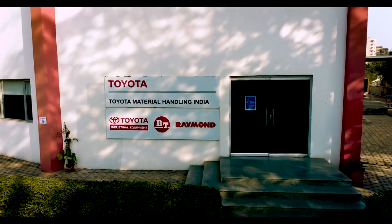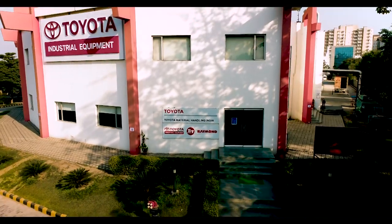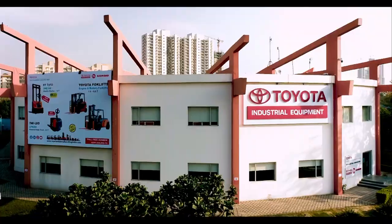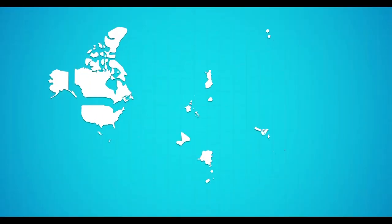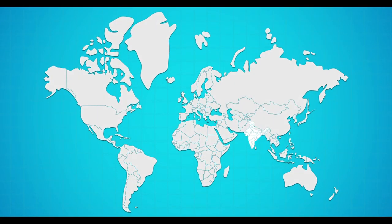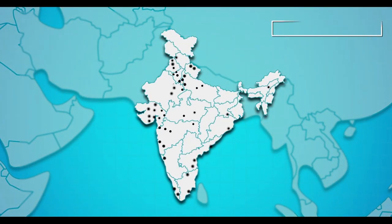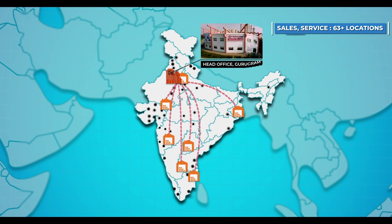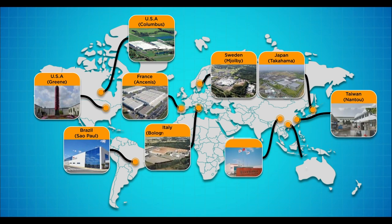Toyota Material Handling India, known as TM HIN, was established in December 2010. Today, TM HIN has a widely spread network to cater to sales and service needs, with its presence in more than 63 locations and strategically located warehouses at seven different locations across the country.